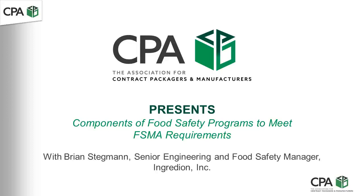Good afternoon, everyone, and welcome to the CPA, the Association for Contract Packagers and Manufacturers webinar.